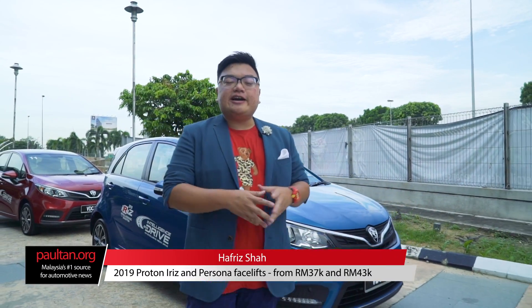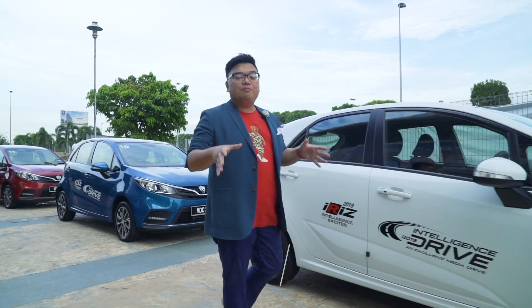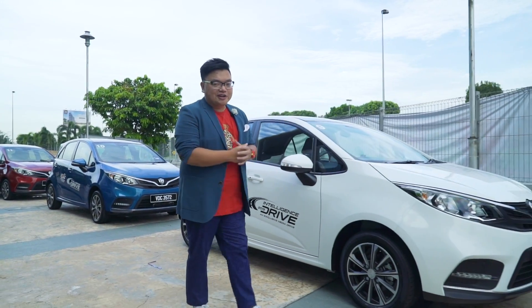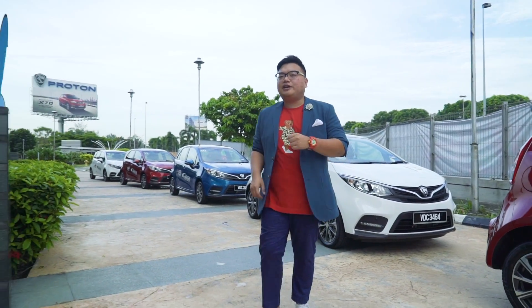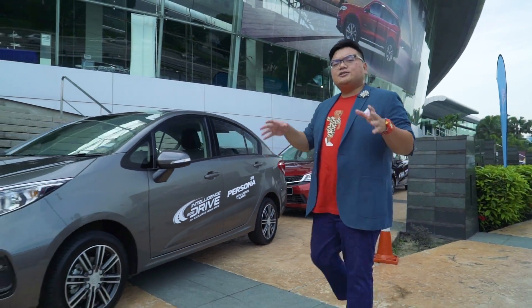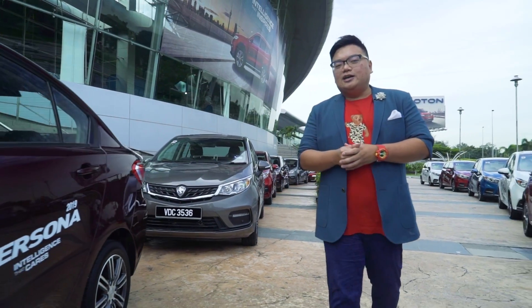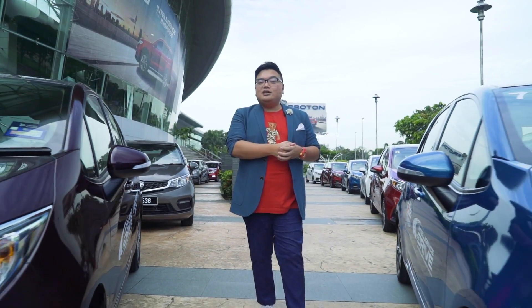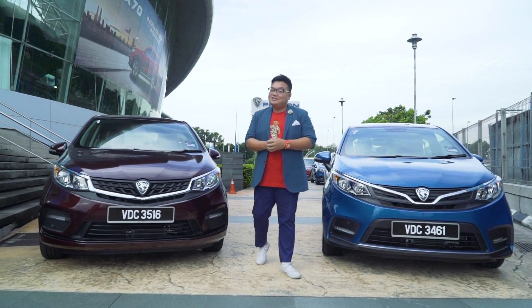The 2019 Proton Iriz and Persona has just been launched and the surprising thing is they're cheaper than before, bringing the fight to Perodua for real this time. The Iriz now starts from under 37,000 ringgit while the bigger Persona starts under 43,000 ringgit. The big question is: should you get these cars over their competitors the Perodua? Should you get the Iriz over the Myvi, should you get the Persona over the Perodua Bezza? Let's take a drive to find out.